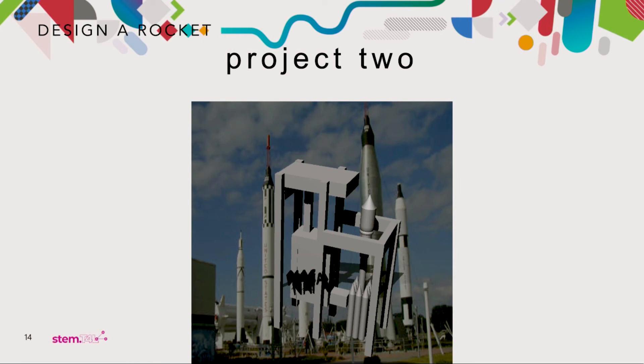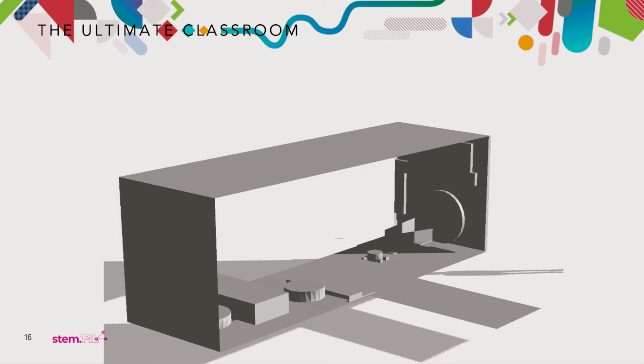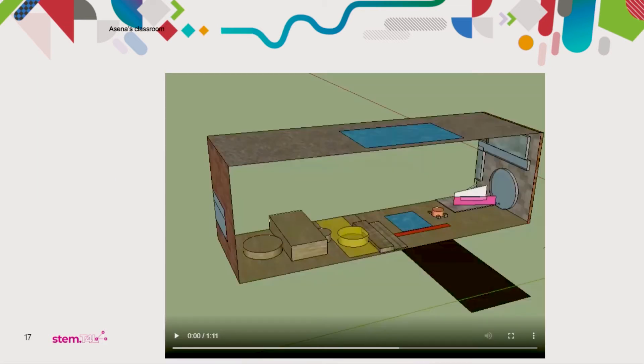Designing things like rockets, prototypes, satellites — all of these kinds of designs are really important. Then we come to things like architectural design, allowing students to design their ultimate classroom. The school I was working at was going through the process of redesigning the learning environment, which is happening in a lot of schools at the moment. So I posed the question to the students: what would your ultimate classroom look like?